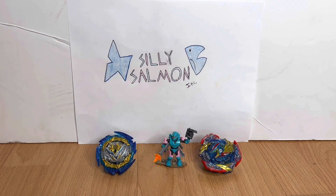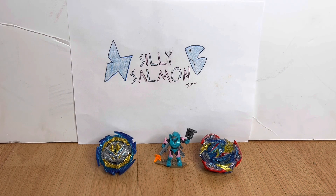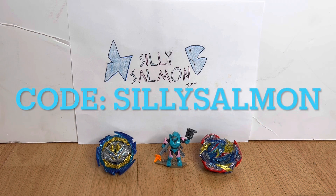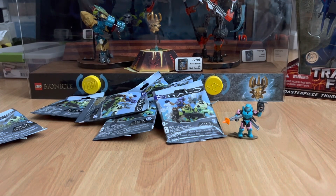Do you love Beyblade? Do you love good deals? Well, guess what, I've got some news for you. I have a discount code for baysandbricks.com, your one-stop shop for all your Beyblade needs. Head on over there and enter the code 'Silly Salmon' at checkout and you will receive seven percent off your whole order. The link will be in the description, so head on over there and get your good deals right now.